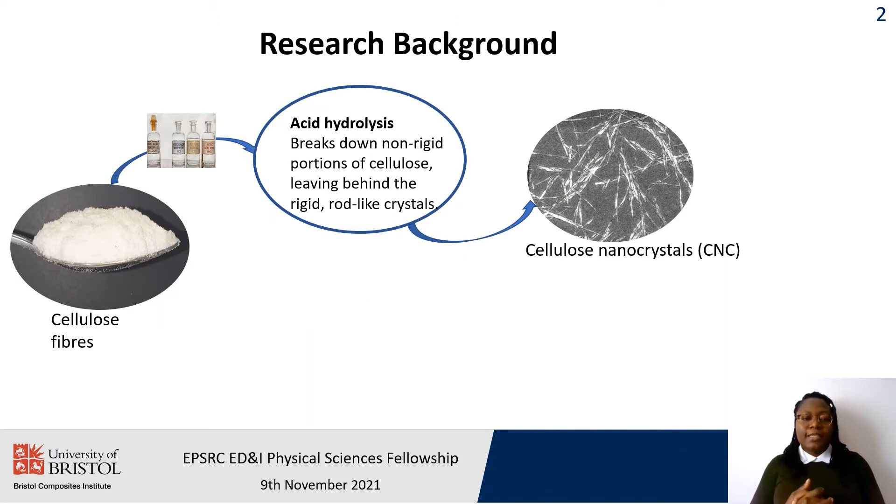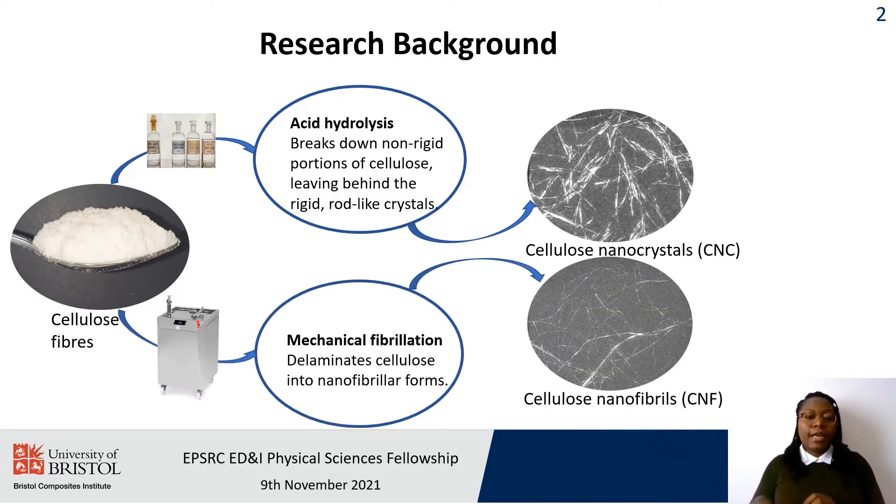For the past six years I have been working on cellulose fibres and their transformation to nanocrystals using various acid hydrolysis methods or mechanical fibrillation to produce cellulose nanofibrils.